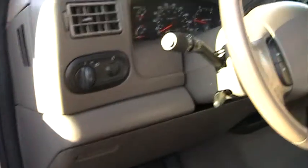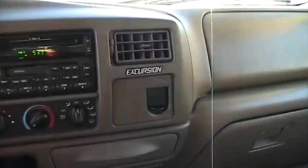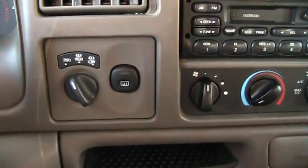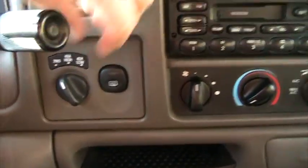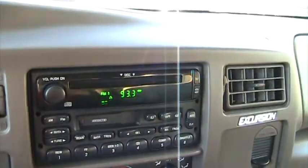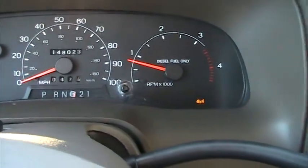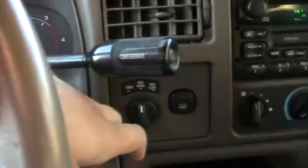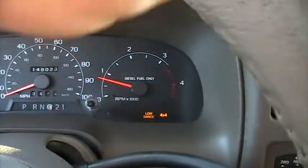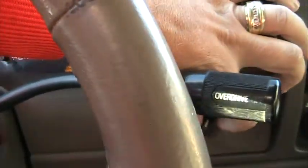We'll go in here and show you four-wheel drive and how all that works. I'll go ahead and put it in low — I always put it in neutral first. Put it back in drive, we're moving, then neutral, and we'll click her out.